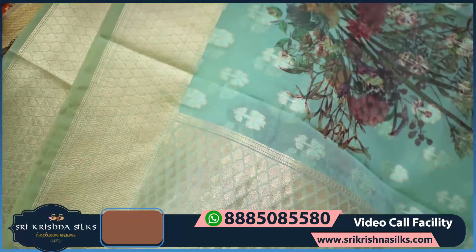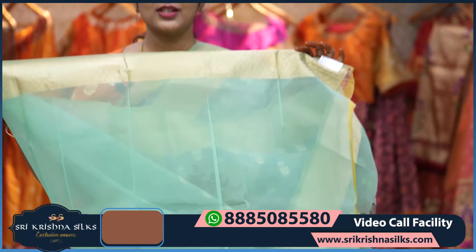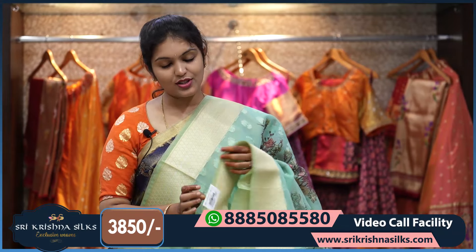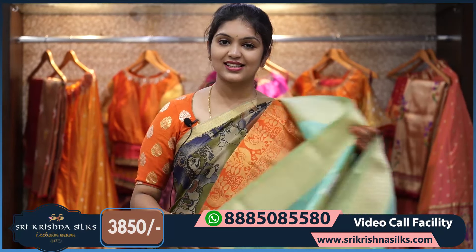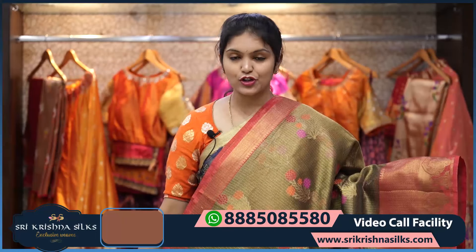The pallu repeats the same design. The blouse is plain in self shade — you can also match it with a contrast blouse. The price is ₹3,850.